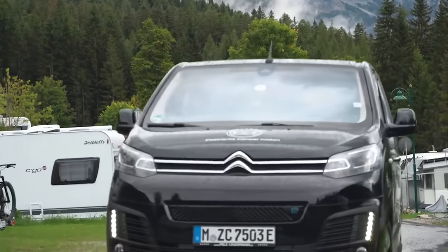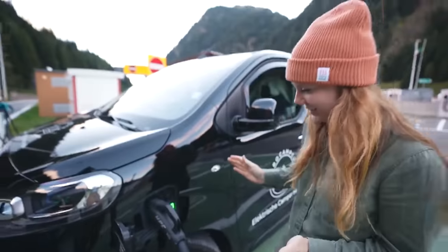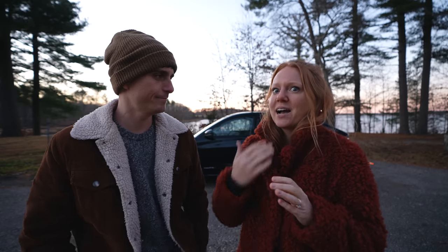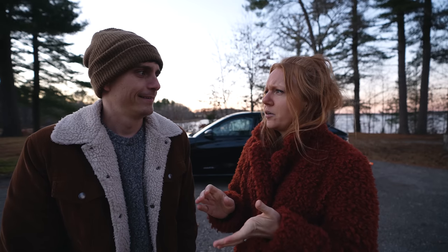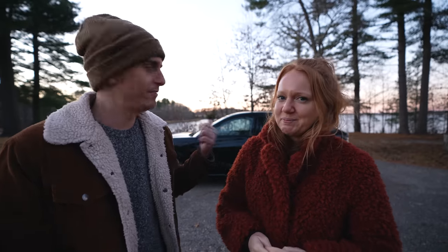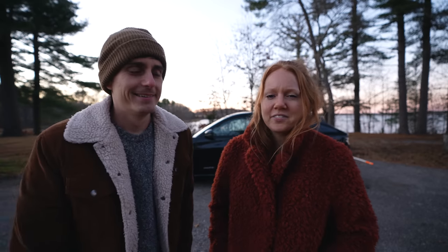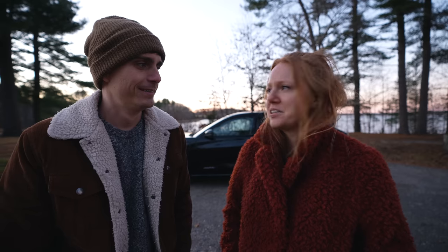Y'all know that we recently did an electric road trip through Europe and we were really excited to recreate that in the States. Just like that trip, we will be talking you through all the features of the vehicle, what it's like to drive an electric vehicle, what it's like to charge. I think you guys are gonna be blown away by the features — it's basically like driving a computer with four wheels. Very unlike our RV, which is like driving a big gas-guzzling tin can with zero features.